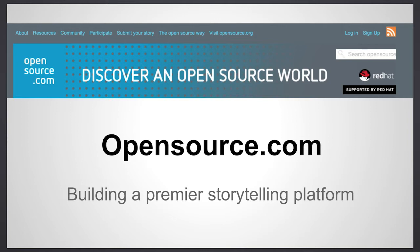Hi everybody, I'm Jen, as Jason said. I'm the content manager for OpenSource.com and I'm here to tell you how we're building the site to be a premier open source storytelling platform.